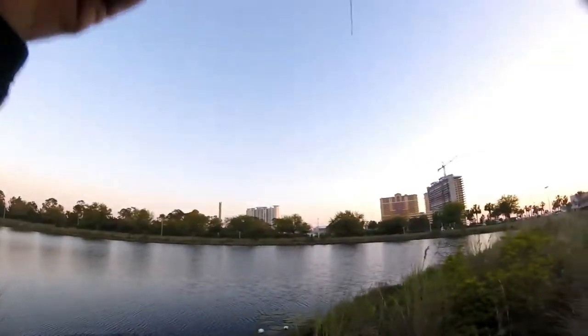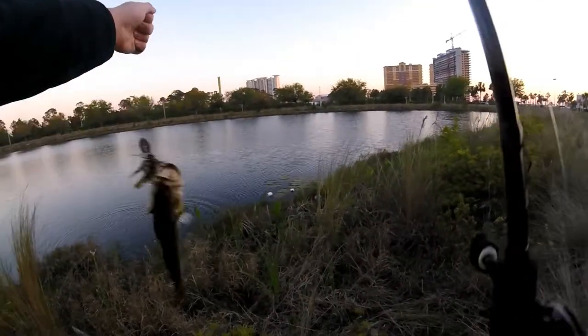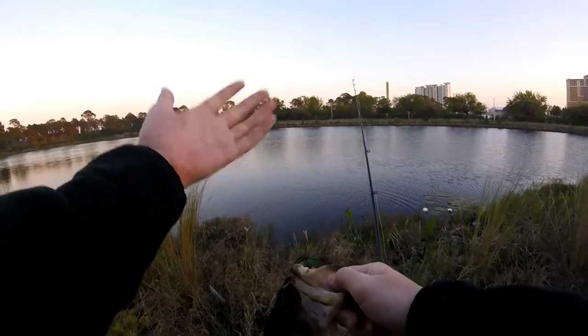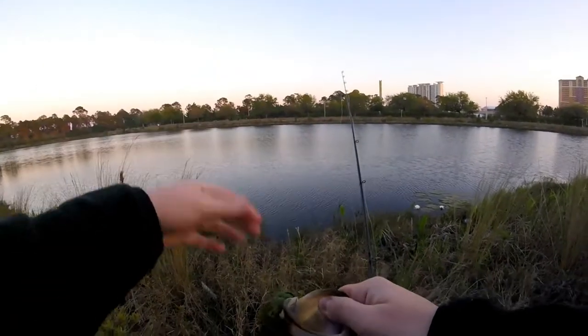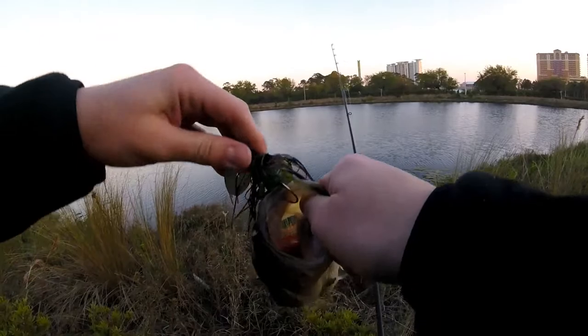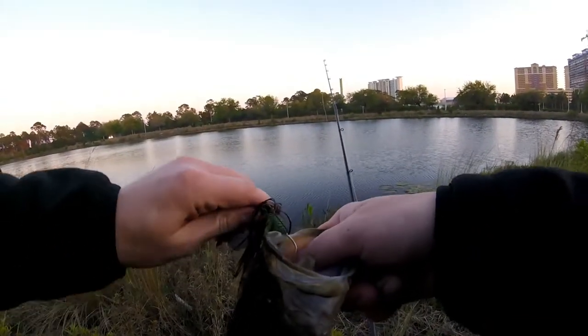We got another one right at the bank! This happened so fast — I believe I just saw that fish come up and flash, and he bit it! Look at that — awesome second fish.